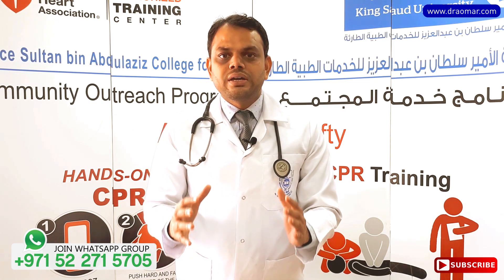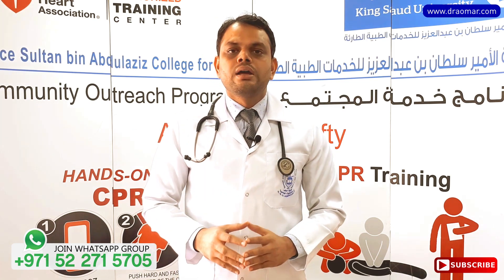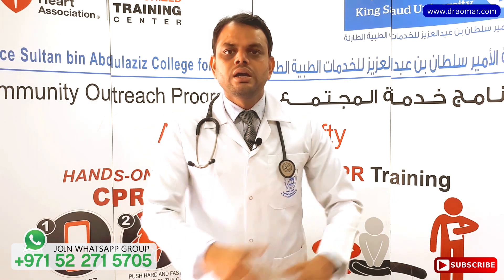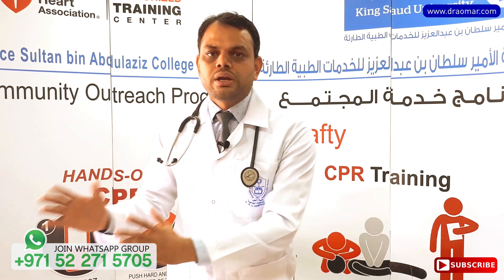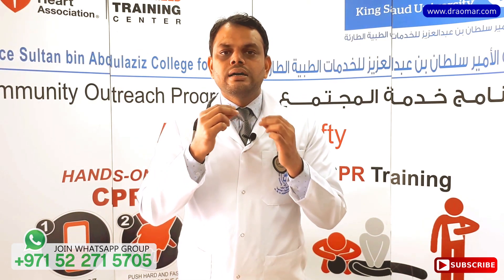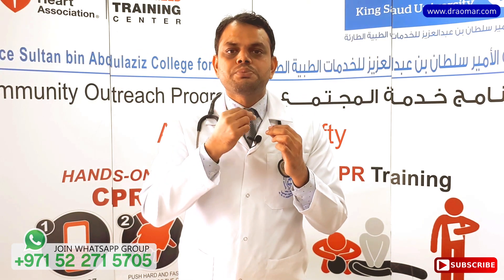To start with, choking is of two types: one is partial choking, and the other is complete choking. If some particle is stuck in the throat which is not completely obstructing the airway, we call it partial choking.